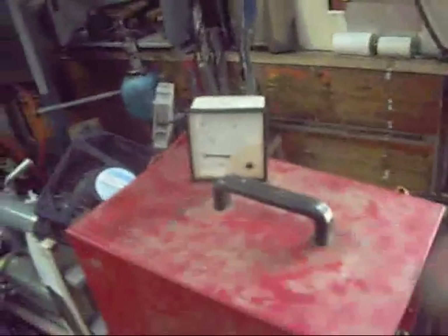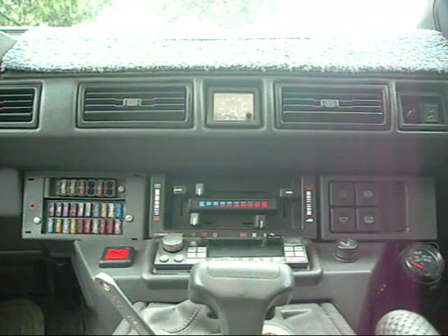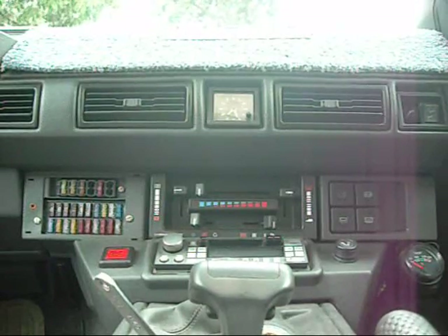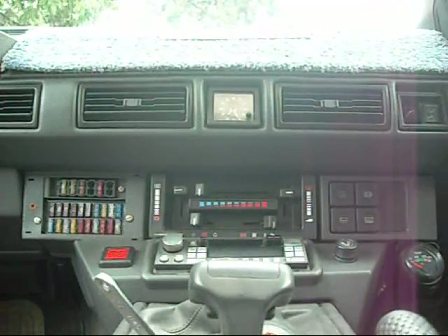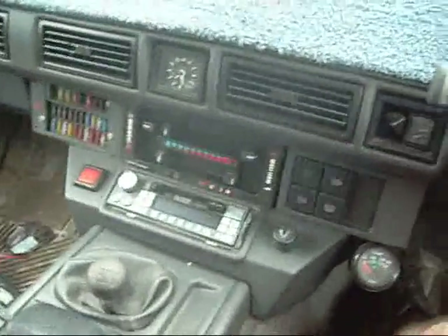Right now let's get this Range Rover moving and started. I haven't started it since the test drive so it'll be interesting. Alright, let's see if she wants to wake up this morning. She's just not happy - only on one bank now. Very interesting, only firing on a couple of cylinders. Low fuel light's on though, we might be out of fuel. Gotta check the fuel level and everything.